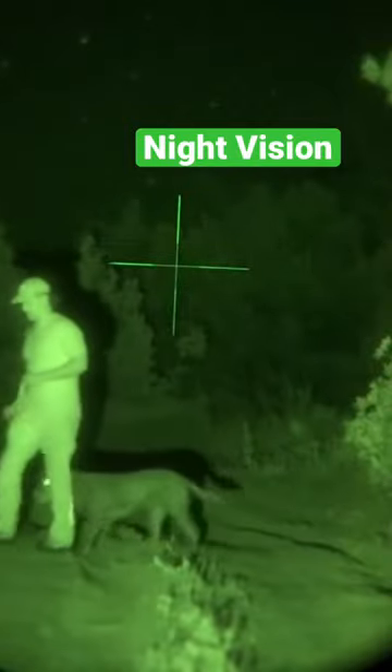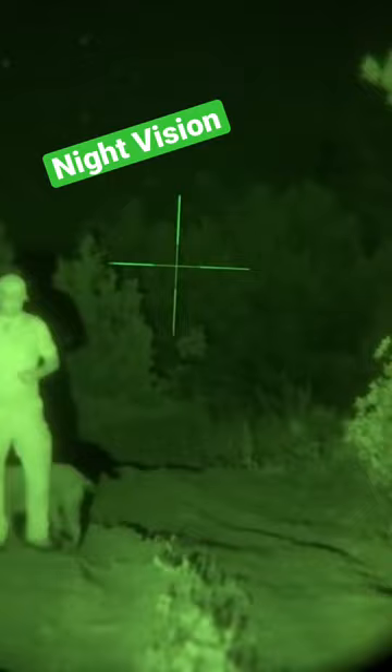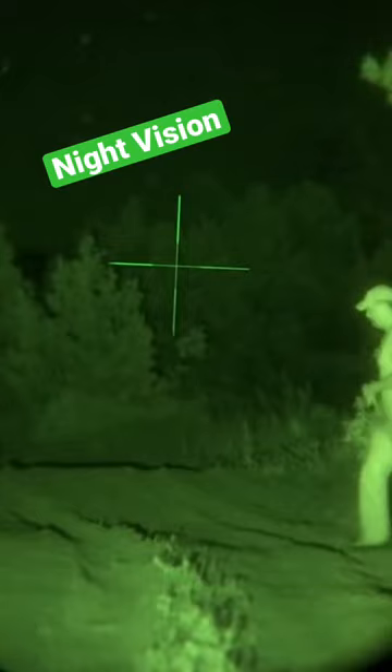Night vision is for identification — you get recognition with night vision because you've got that detail, you can see the faces. A lot of law enforcement prefer or have to use night vision so they can identify whatever they're looking at, facial features and whatnot.